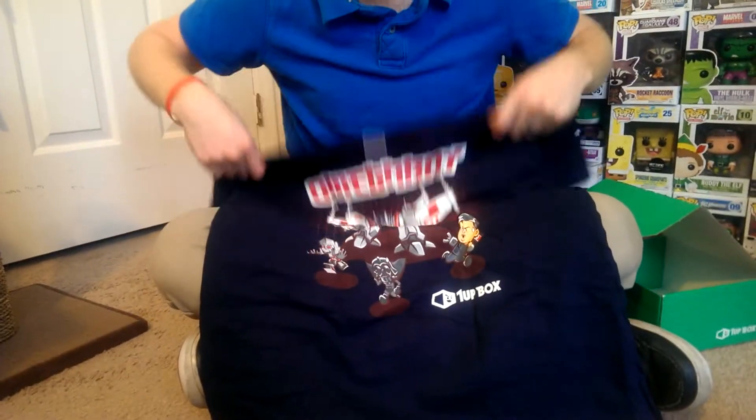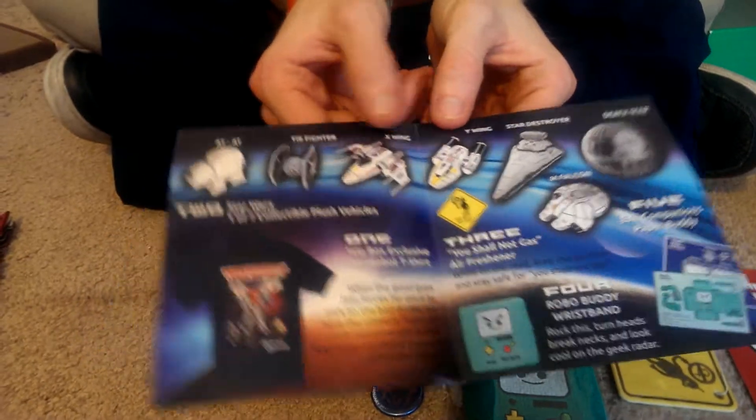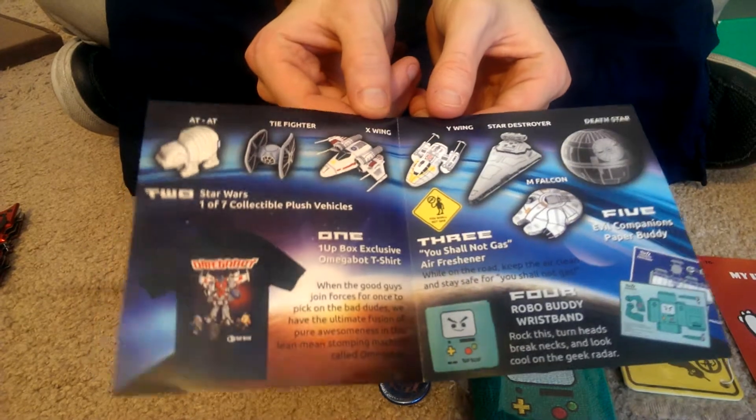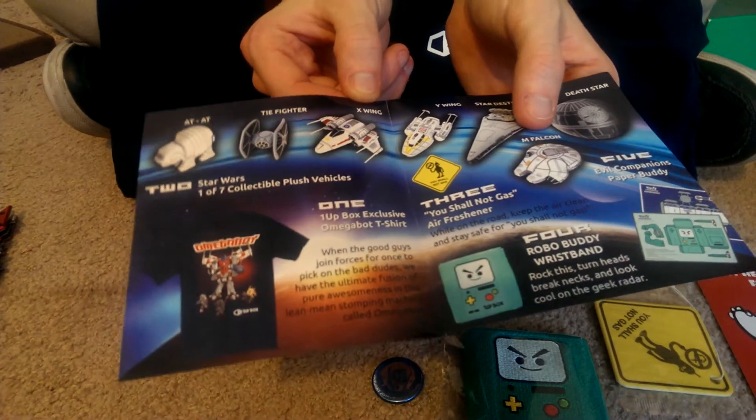This is basically it, and I'll show you the other options of the plushies you could have gotten. The Death Star would have been cool, but I'm happy with what I got — I like the AT-AT. And there's a TIE Fighter, X-Wing, Y-Wing, Star Destroyer, and the Millennium Falcon.